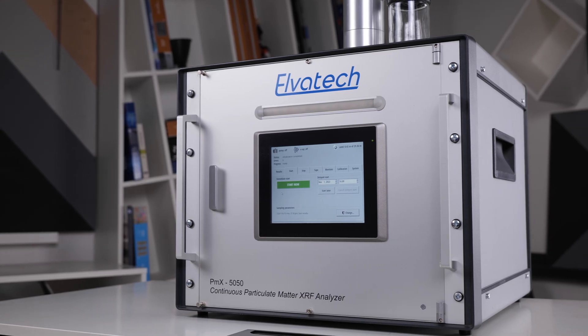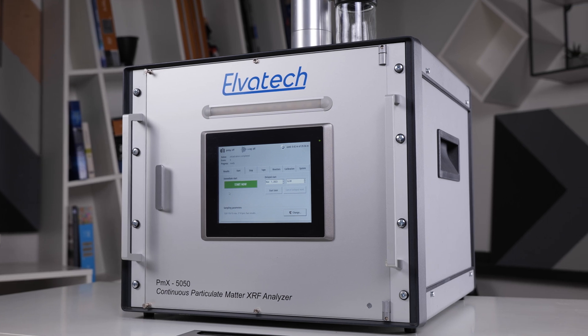Today we took a quick look at the PMX 5050, an analyzer that not only meets the US EPA IO 3.3 standard but also offers a number of unique features. It can be used in environmental monitoring to track air composition, in the industrial field to monitor emissions, and even in medical research to study the impact of air particles on health. This analyzer is more than just another monitoring system — it is a powerful and flexible instrument with long-term performance capabilities and lifelong stability, so you never have to worry about its accuracy over time.